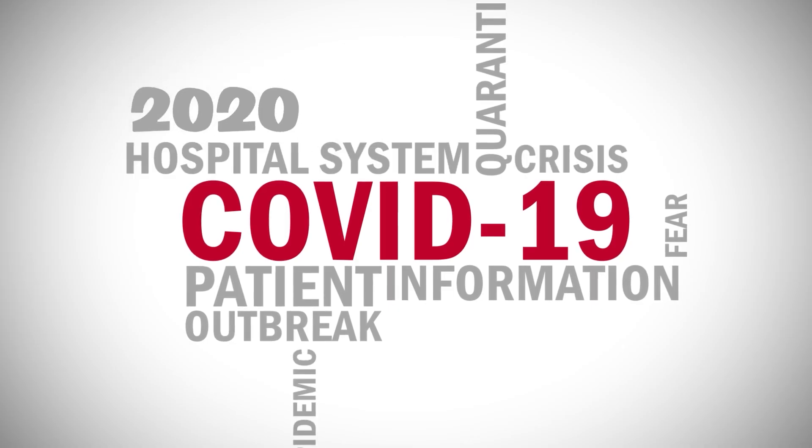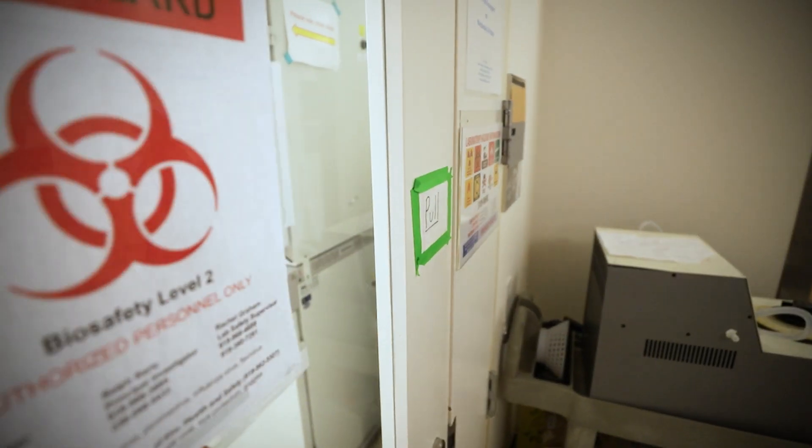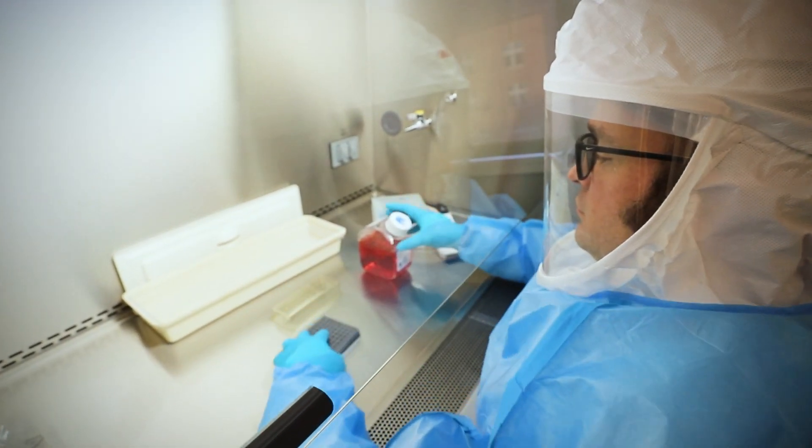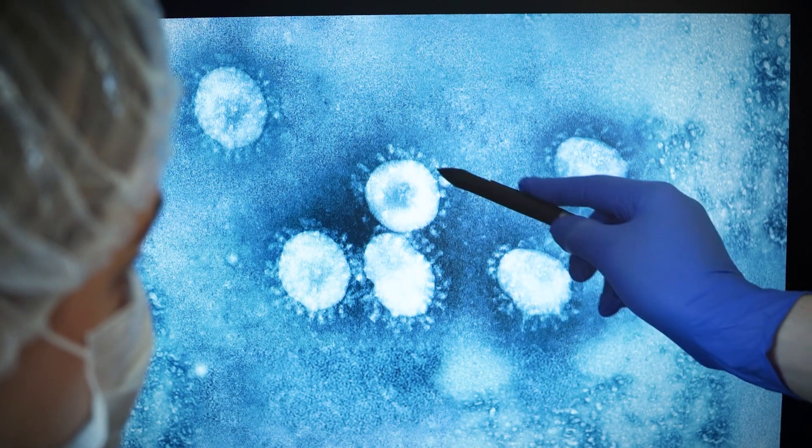Fast forward to 2020, when the rapid development of COVID-19 vaccines, particularly those utilizing mRNA technology, marked a historic achievement in the face of a global pandemic.